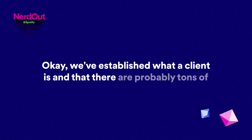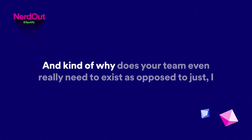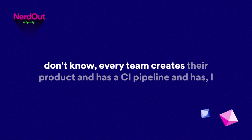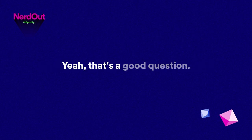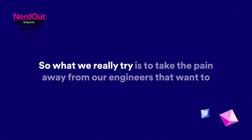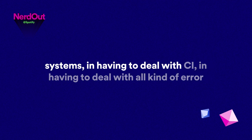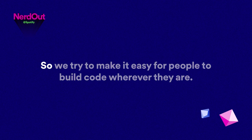What does your team do for client engineers, and why does your team even really need to exist? I work mostly on developer experience and build systems these days. What we really try to do is take the pain away from engineers who want to focus on building great features — having to deal with build systems, CI, error messages they don't know how to interpret. We try to make it easy for people to build code wherever they are: iOS, Android, web, whatever else is happening at Spotify.